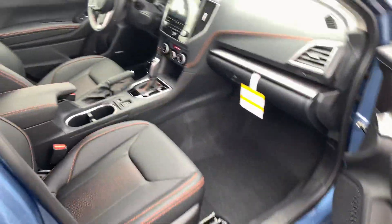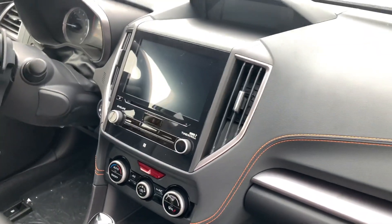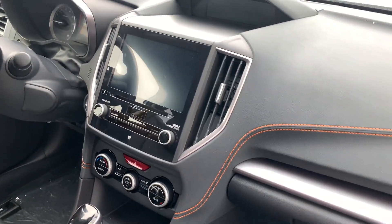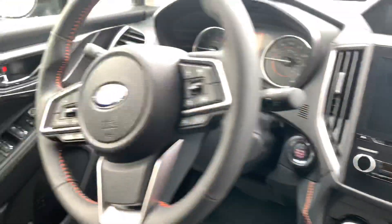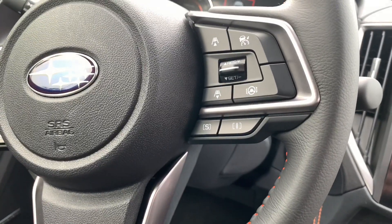To show you the inside, this one has black leather with orange stitching — that does come in all of them. Optional eight-inch StarLink touchscreen with navigation, Apple CarPlay, Android Auto, and SiriusXM can all be built in.